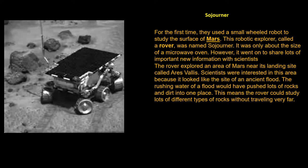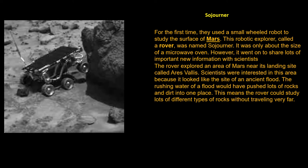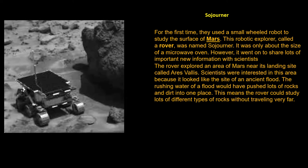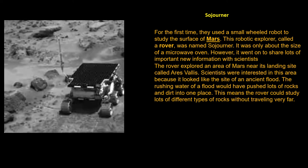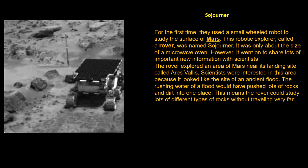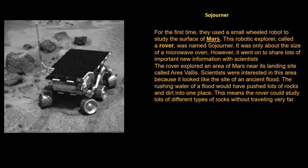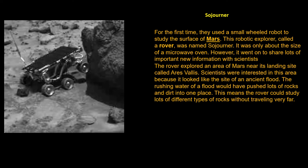The rover explored an area of Mars near its landing site called Ares Vallis. Scientists were interested in the area because it looked like the site of an ancient flood. The rushing water of a flood would have pushed lots of rock and dirt into one place. This means the rover could study lots of different types of rocks without traveling very far.